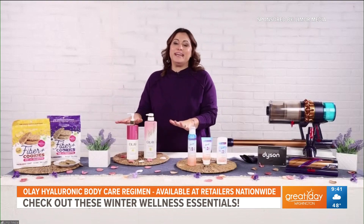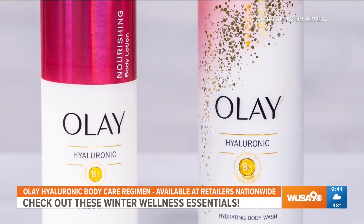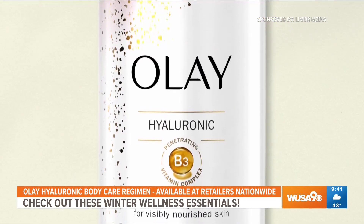Let's start with our skin because we're all starting to feel the effects of winter. The dry winter air can really be damaging to our skin. So here I have the Olay Hyaluronic Body Care Regimen. It actually consists of a body wash and a body lotion. They're infused with hyaluronic acid and nourishing ingredients like vitamin B3 and petrolatum that penetrate the skin 10 layers deep, revealing visibly smoother skin in just 14 days.